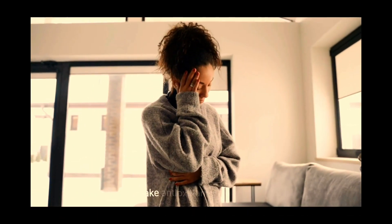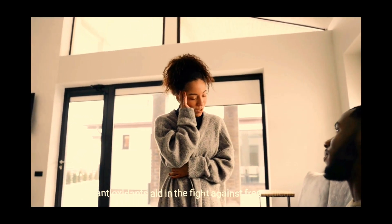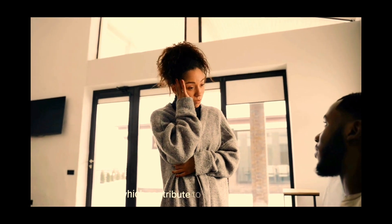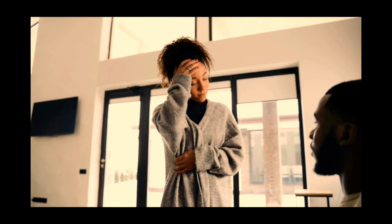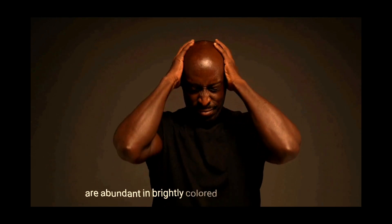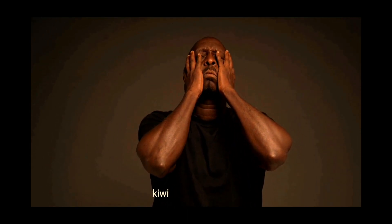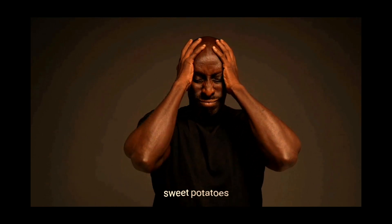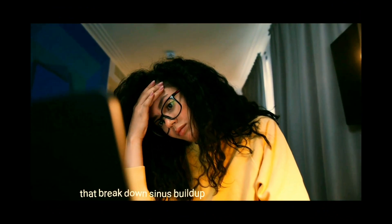2. Take antioxidants in plenty. Antioxidants aid in the fight against free radicals, which contribute to chronic sinusitis. They also protect the mucous membrane. Antioxidants, vitamins, and minerals are abundant in brightly colored vegetables and fruits such as berries, kiwi, pumpkin, papaya, sweet potatoes, and pineapple. Pineapple also contains enzymes that break down sinus buildup and reduce inflammation.